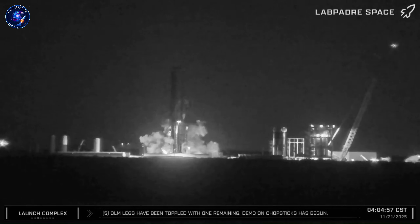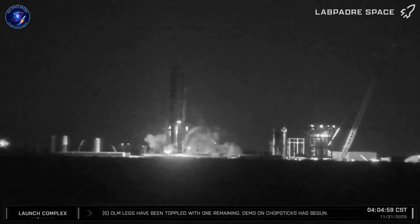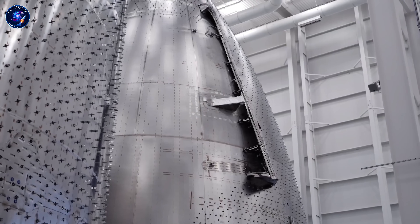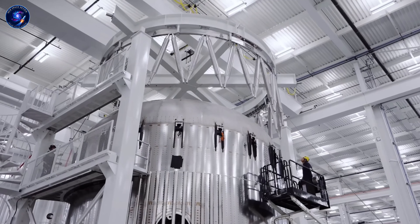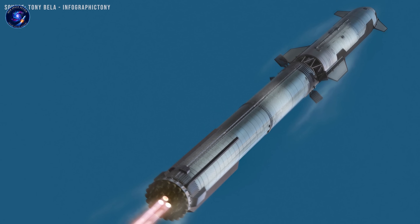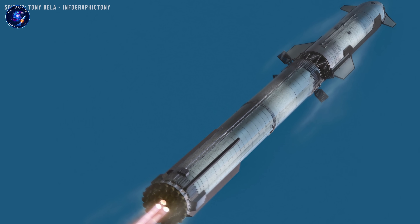When Booster 18 exploded on December 12th, my first thought was that's a setback. But then the recovery photos started coming in, and honestly, this might be one of those happy accidents, because we got something SpaceX never planned to show us — the first real look inside Block 3.